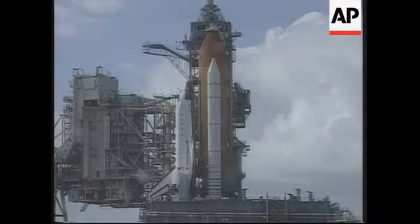The structure accommodates the vertical loading of payloads into the orbiter's payload bay. The fixed service structure is 347 feet tall and the orbiter access arm is at rapid operations.